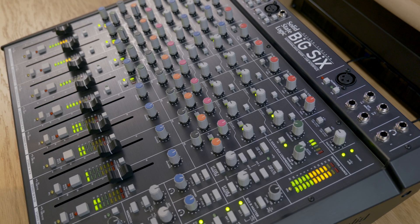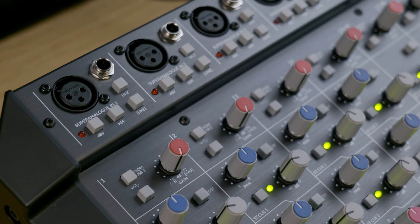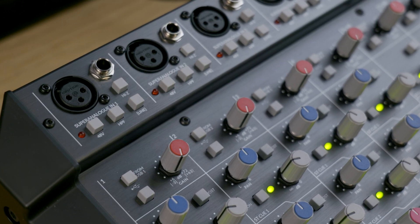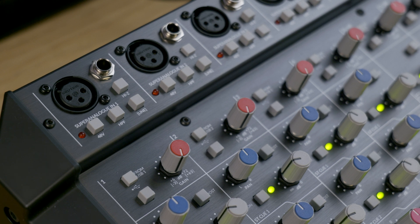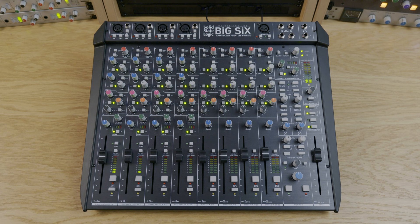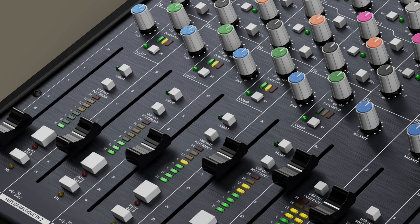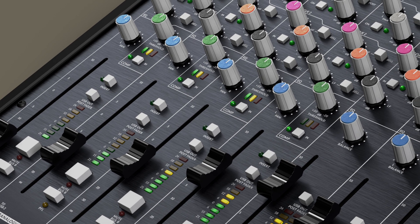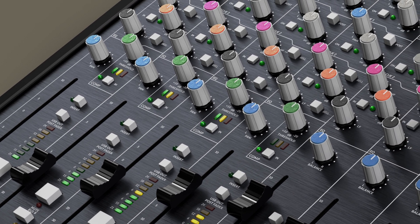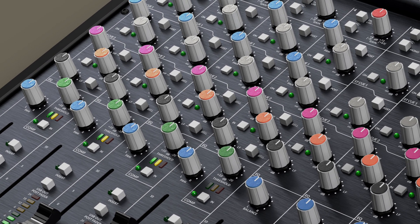The mic amp design is exactly the same as we have in Six — it's proved to be really useful and people really like it. It is an incredibly high quality mic pre in terms of its noise floor and dynamic range, and it's a very clean mic pre as well. For Big Six, it has two stereo cue buses, and with the slightly larger footprint we've been able to lay that out a little bit more ergonomically.